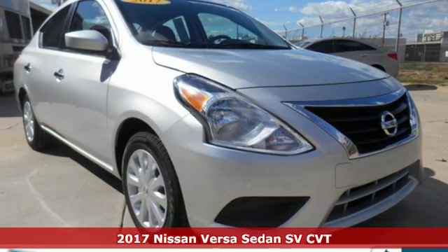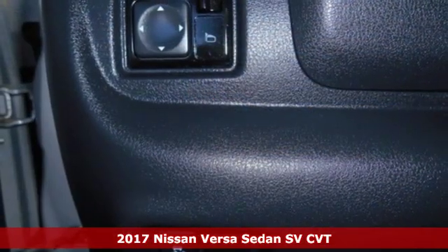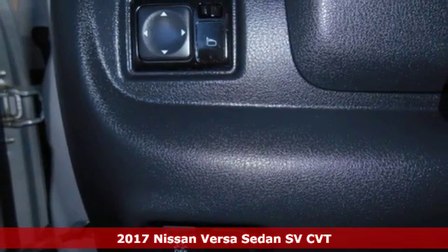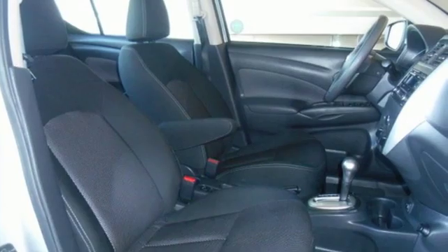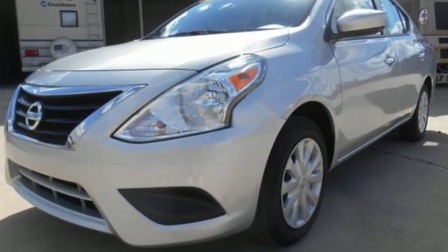Here's a certified 2017 Nissan Versa Sedan. Living well isn't about how much you spend, it's about what you do with what you've got. The Versa Sedan is fun, efficient and roomy with plenty of style, too.